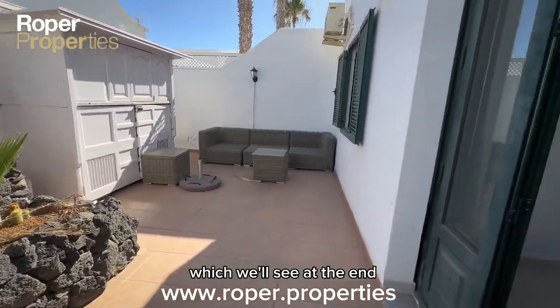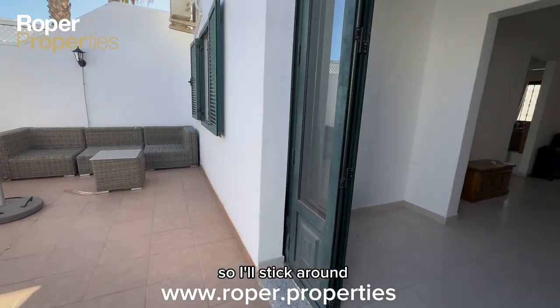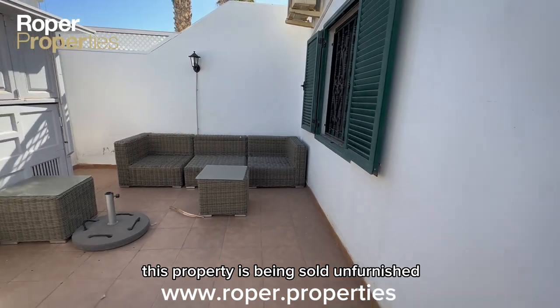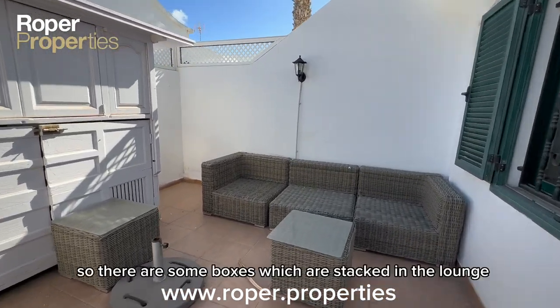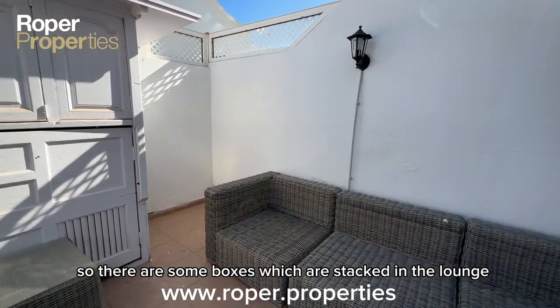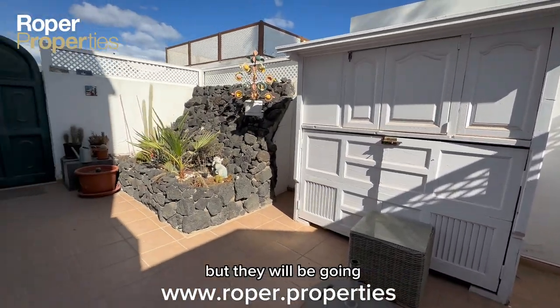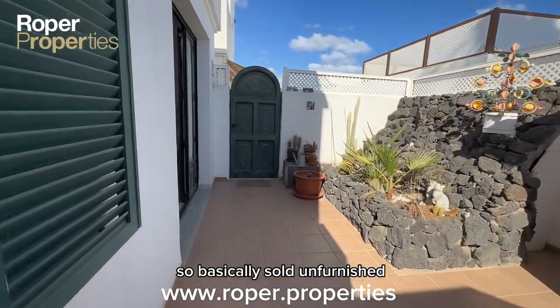So this is the front terrace — there are two terraces; there's one to the rear which we'll see at the end. This property is being sold unfurnished; the owners are leaving, so there are some boxes stacked in the lounge, but they will be going. Basically, sold unfurnished.